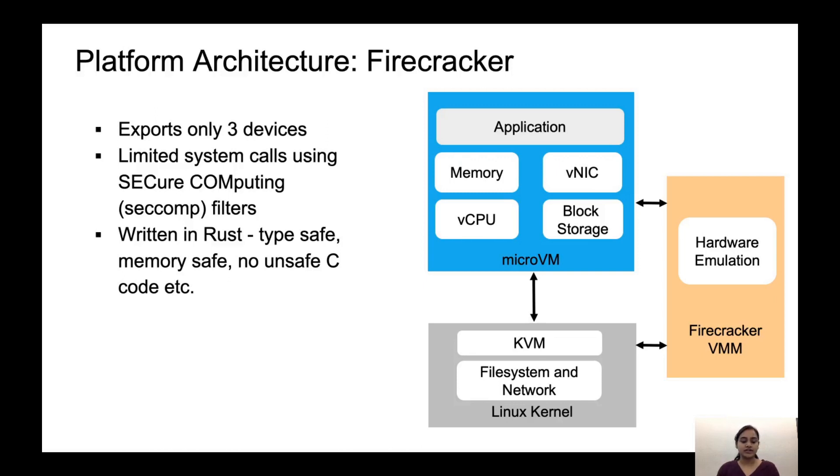Firecracker is a new virtualization technology that takes a VM and makes it close to being lightweight and as fast to start as a container. It simplifies the virtual machine monitor by reducing the number of devices to just three: one button keyboard which is the shutdown button, a virtual network, and a block device. It starts with a lightweight guest Alpine Linux that removes some features. It provides a narrow interface to the host by reducing the number of system calls using strict Seccomp filters. Seccomp filters provide a means for a process to specify a filter for incoming system calls. It is written in Rust, which comes with the benefit of type safety, memory safety, and limits the number of bugs caused by unsafe C code. Firecracker is used in production at AWS to run AWS Lambda and Fargate.